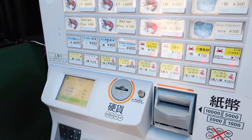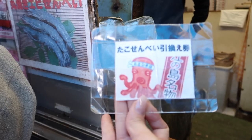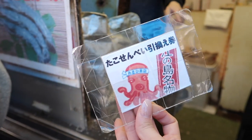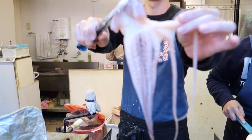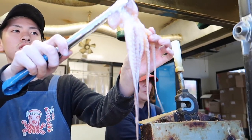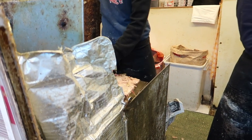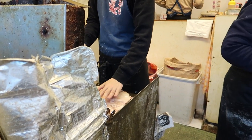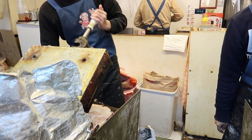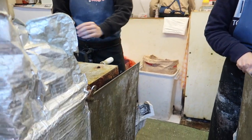We grabbed a bite in this place that sells takosenbei, which means compressed octopus. They compress the octopus using a machine that applies pressure to flatten it evenly on a heated surface.